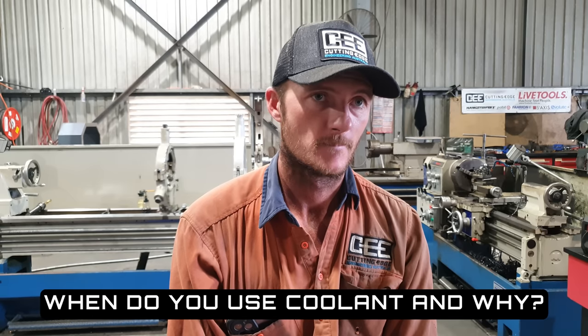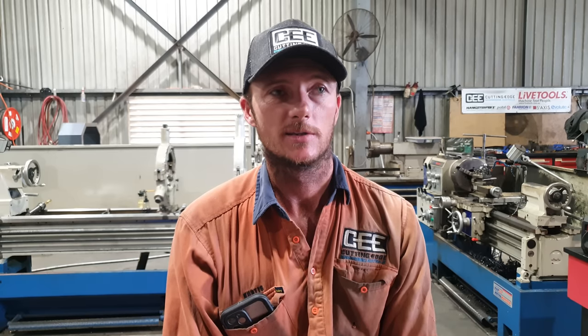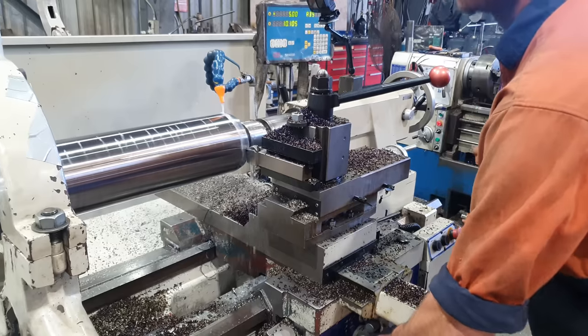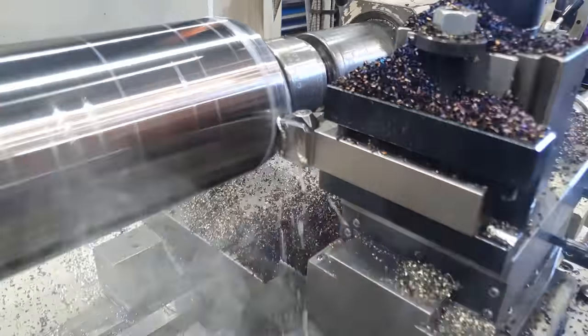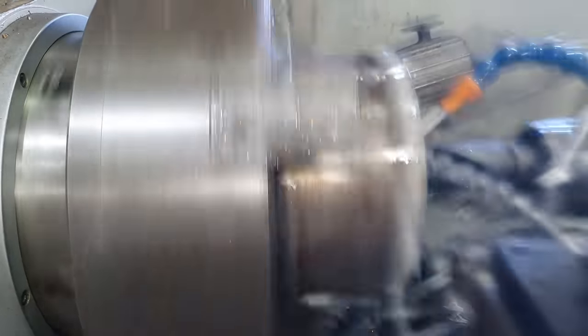When do you use coolant and why? Coolant is something I'd generally use when drilling holes or doing rough turning, but coolant makes a mess. Filming when you're trying to machine with coolant is problematic because it sprays over the camera lens. With experience you tend to know when you're going to need it and when you don't. Some people say running coolant prolongs the life of your insert, and I agree with that, but sometimes I'd rather not make a mess.